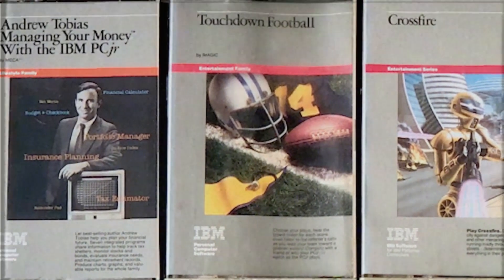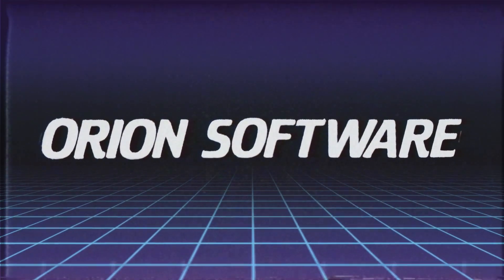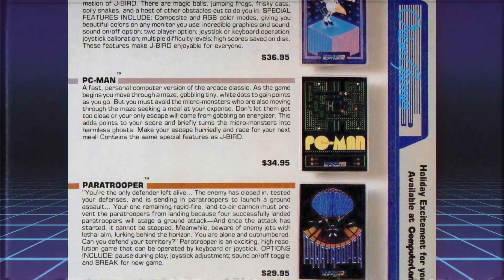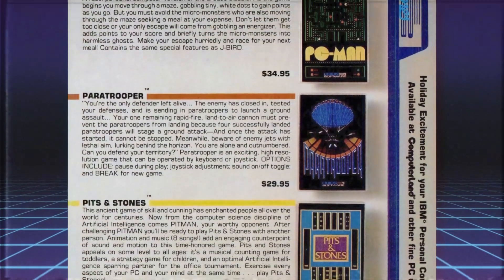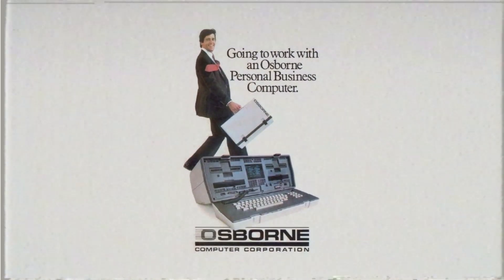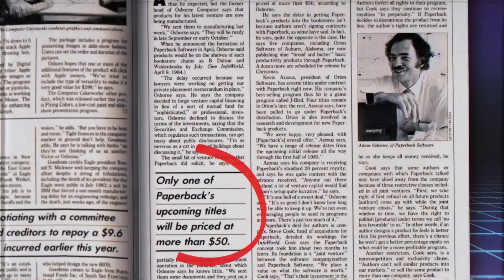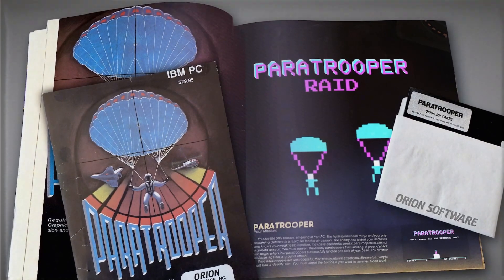One of the very first publishers to commercially release games for the new platform was Orion Software, out of Auburn, Alabama. Orion Software was founded in 1980 by Kevin Aziz while he was still in college. His company would focus on entertainment software for the Apple II and IBM personal computers. In its four-year lifespan, Orion Software would only release a handful of titles. In 1984, the company was acquired by California-based Paperback Software, founded by Adam Osborne — the creator of the first successful portable computer — who operated with the concept of bringing software to bookstores at a discounted price.